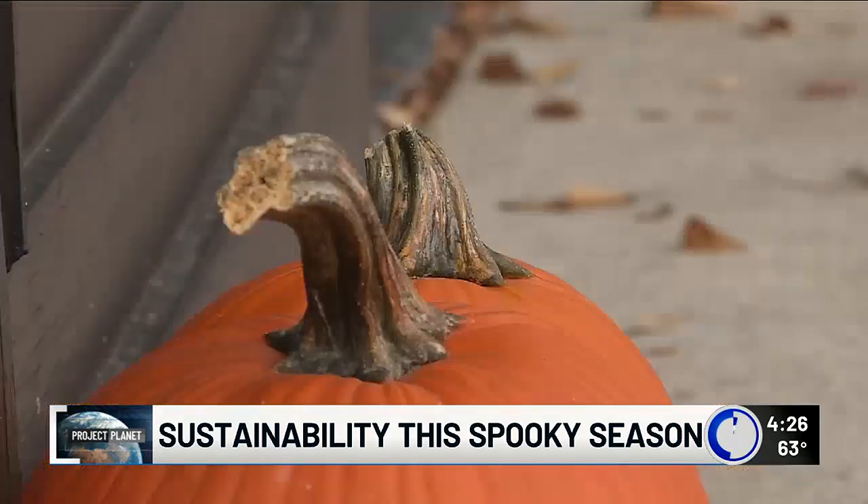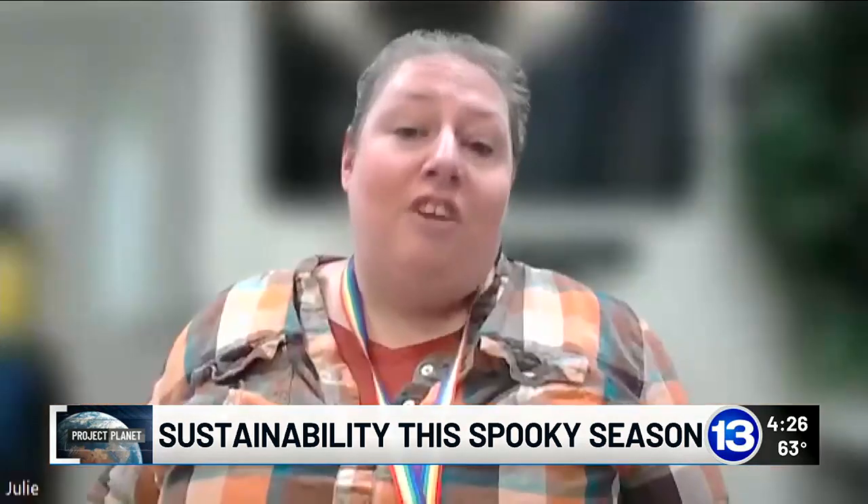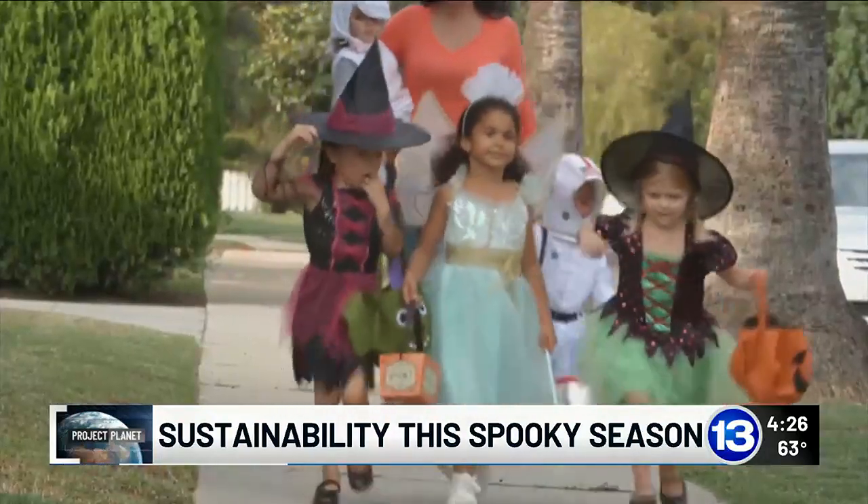And if you can't resist buying some of the seasonal decor at the store, just store them away for next year. Start a bin in your basement for that holiday. You don't need to buy your kids a new bag every year. And the main event: trick-or-treating.